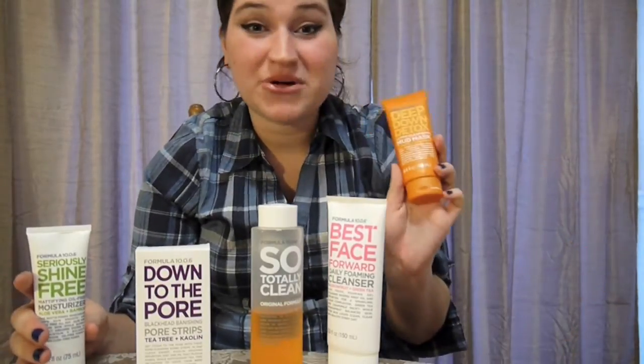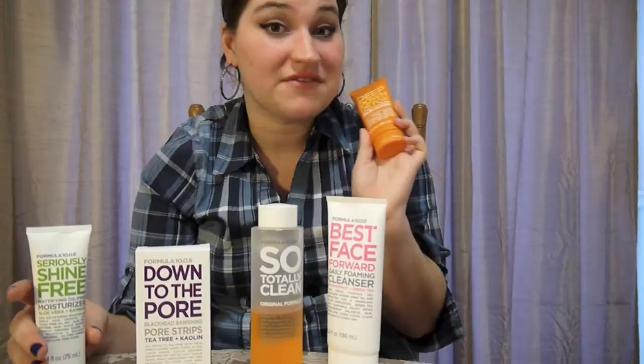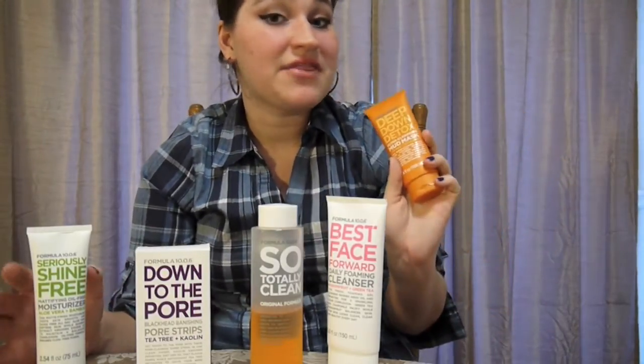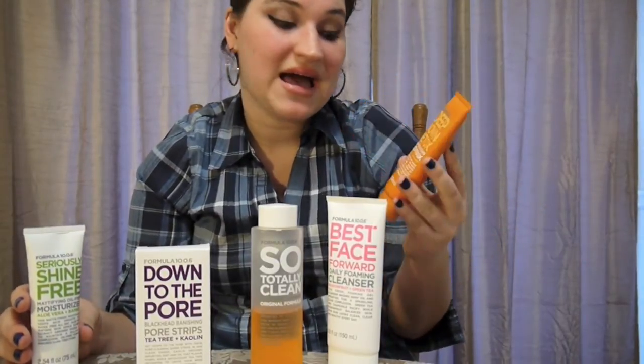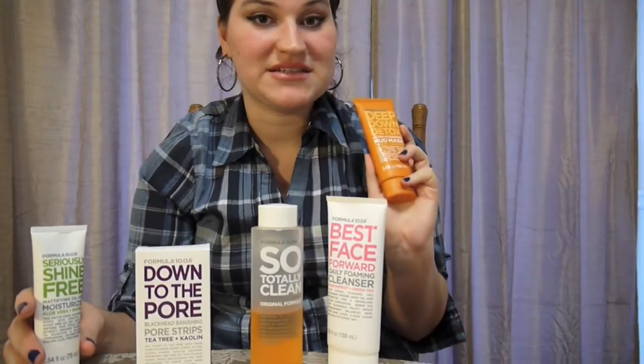And if you think about it, these are even cheaper than drugstore products — cheaper than Neutrogena face wash or a Neutrogena mask. So you really have nothing to lose by trying these. It's Formula 10.0.6 — highly recommend you check it out. I'm a huge fan and I think you will be too.